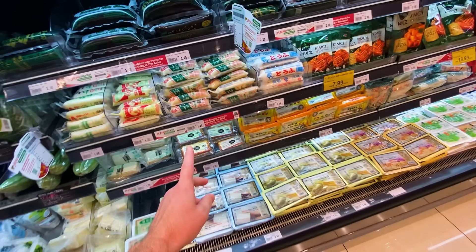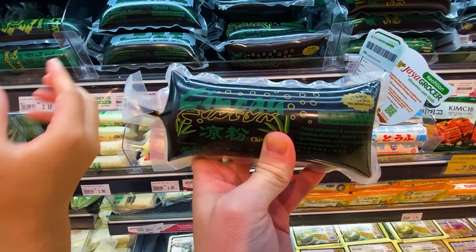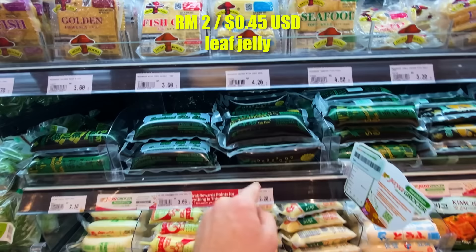What's this, Ivana? Chin chow! It's from leaves — like agar jelly. It's a jelly made from leaves, two ringgit for some leaf jelly. She says it's good too. Okay, fish cake — this is not my favorite section.